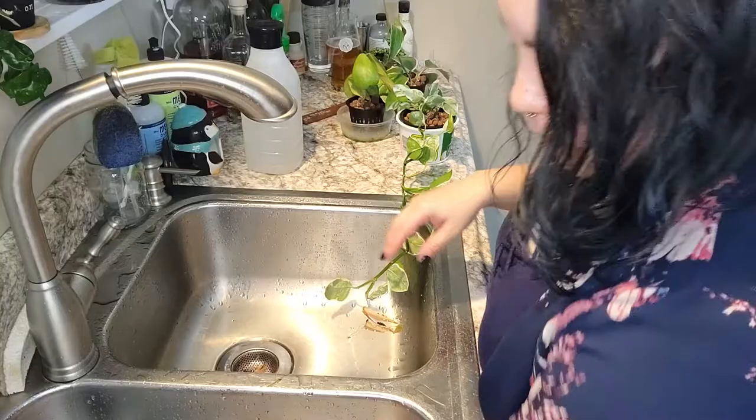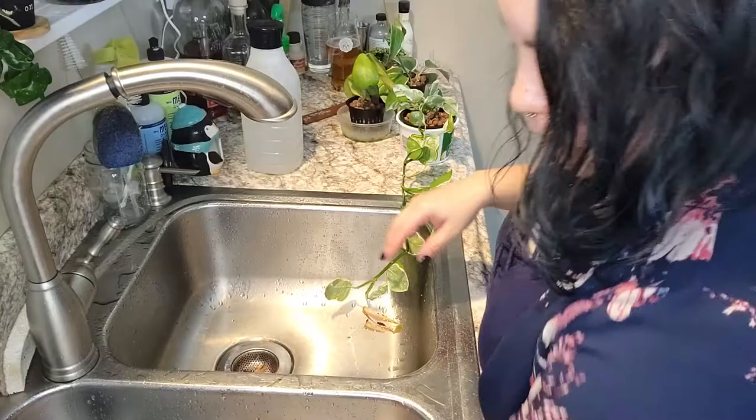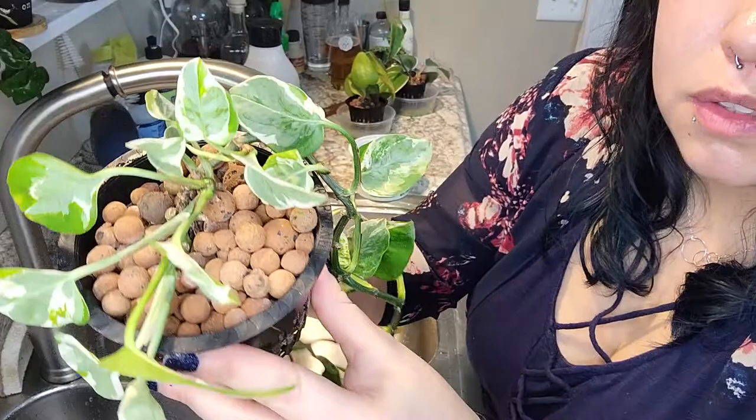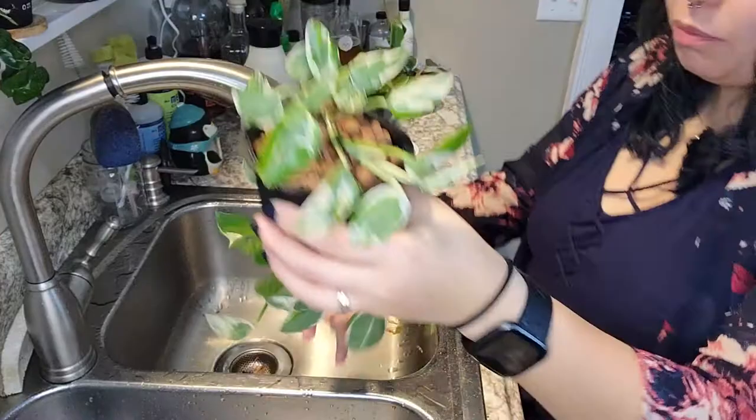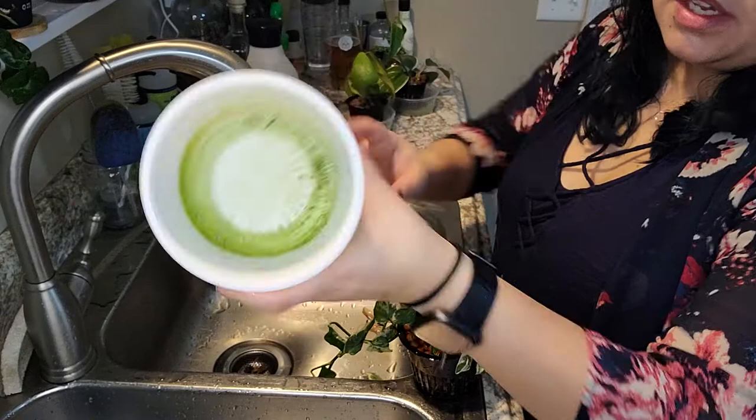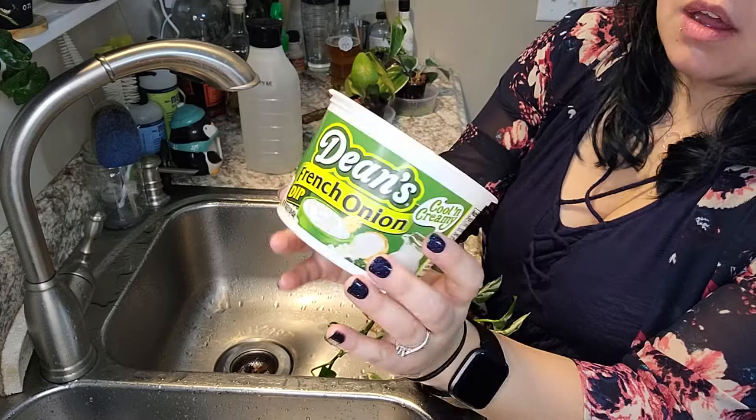This one is not as bad — you still see some LECA balls with mineral deposits but honestly not that bad. I think I could skip flushing it right now, but I'm already in the process so I'm going to do it. And what it was in — this is my favorite dip, it's Dean's French Onion Dip. Delicious. I could eat this whole jar in one sitting, which is why I don't buy it often because I have no self-control. But anyway, it has some grossness on the bottom so we're gonna clean that too.